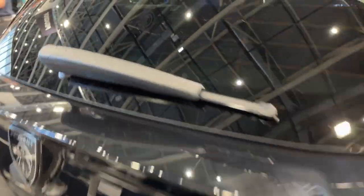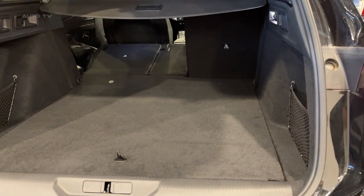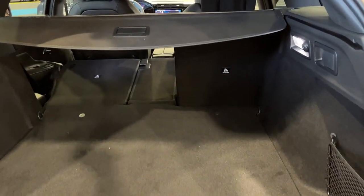The angular styling theme runs the length of the 308 station wagon hybrid, with strong body-side creases, an upswept beltline, wraparound LED taillights, and diffuser-esque trim at the rear lending it a futuristic appeal.